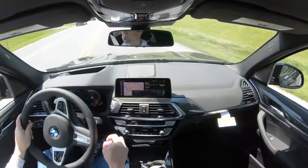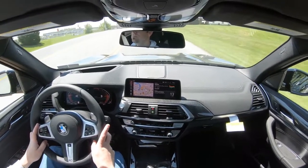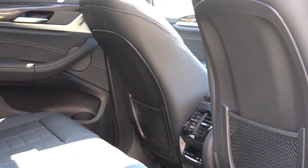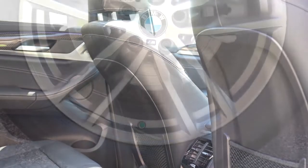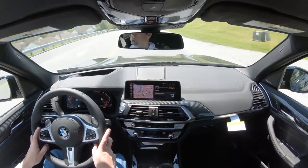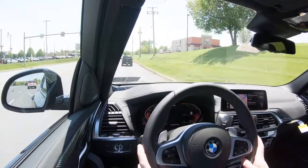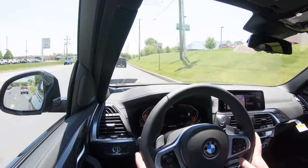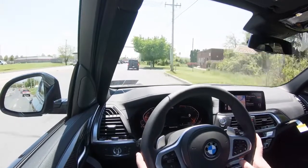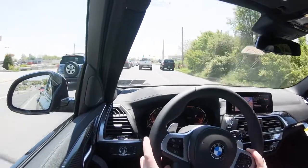For safety: the X3 is an IIHS Top Safety Pick Plus. Standard safety features include front, side, and side-curtain airbags; LATCH anchors for child seats; rear child door locks; tire pressure monitoring; and auto-dimming rear-view and driver-side exterior mirrors. Standard advanced safety includes frontal collision warning, automatic city collision mitigation and braking, front and rear parking sensors, and adaptive cruise control. The optional Driving Assistance Package ($500) adds blind spot monitor with rear cross-traffic alert, lane departure warning, and enhanced pedestrian and frontal collision warning.